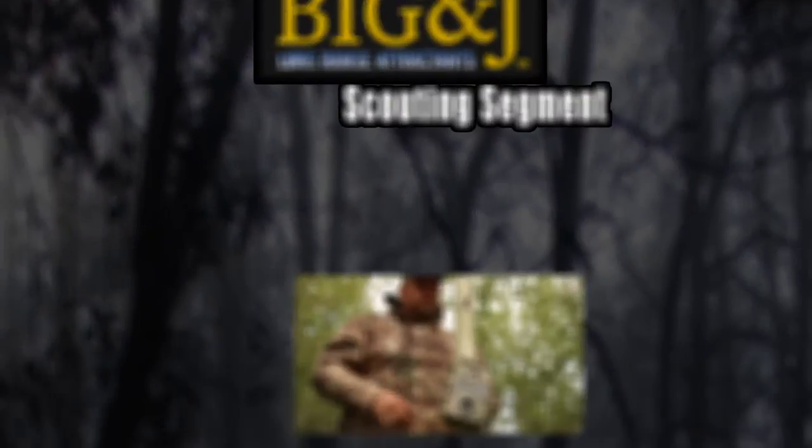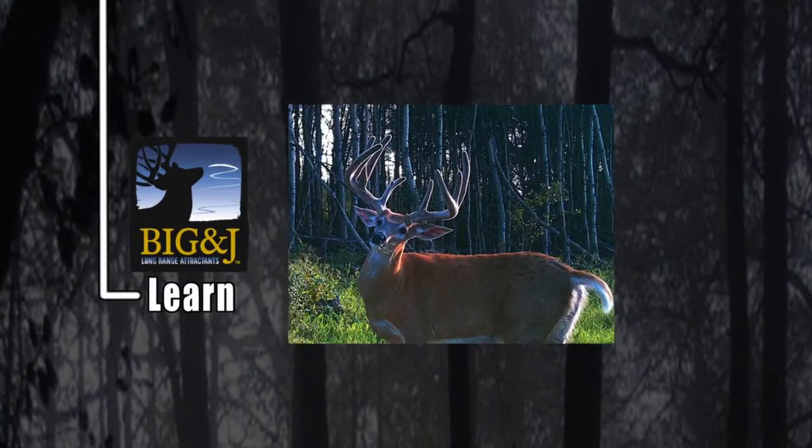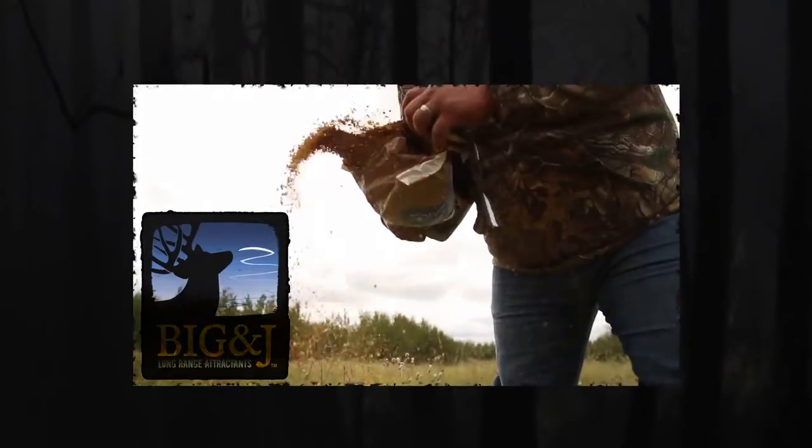Welcome to this week's Canadian Whitetail Scouting Segment — Locate, Learn, Set up, Hunt — brought to you by Big & J Long Range Attractants.